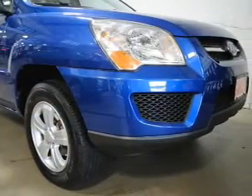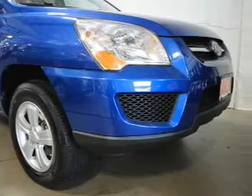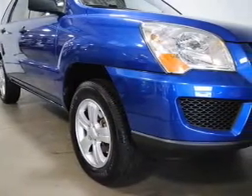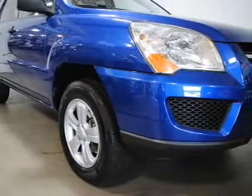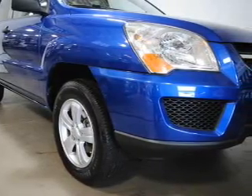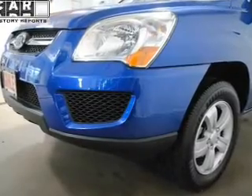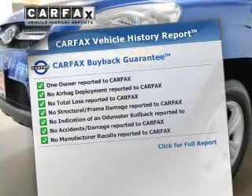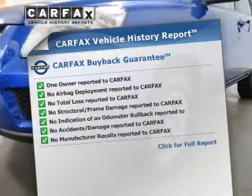The powertrain includes front wheel drive with an efficient four-cylinder engine that responds smoothly to its automatic transmission. Premium wheels give a more luxurious look, and the anti-lock braking system will keep you safe on the road. Pamper yourself with memory settings. This vehicle also comes with a Carfax report, which reduces your buying risk by providing the vehicle's history before you purchase.